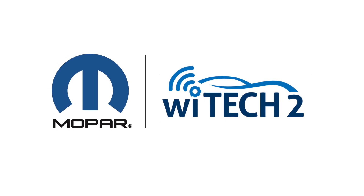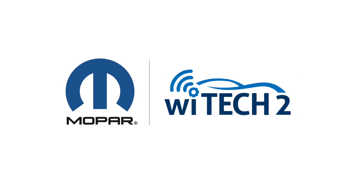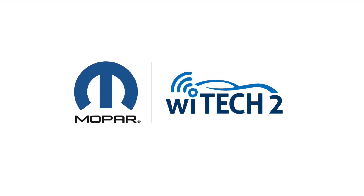Please select the Witek button to subscribe to our YouTube channel and enable notifications from the FCA Witek channel to keep up-to-date on the latest Witek news and how-tos.